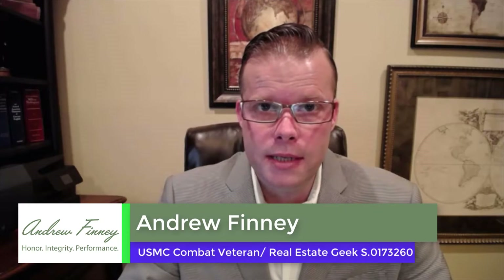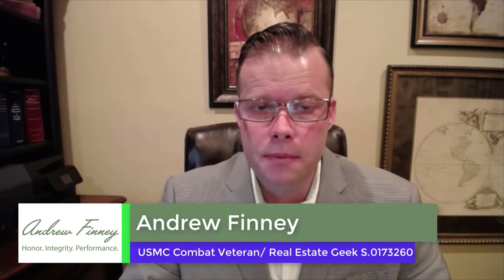My name is Andrew Finney, your real estate geek. If you need help finding a top agent where you live, or if you simply want to drop me a line to say hello, my contact info is below.